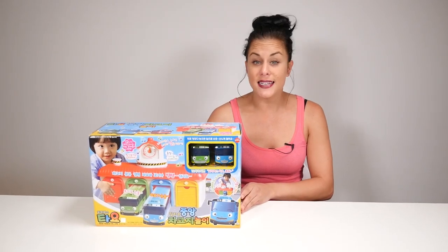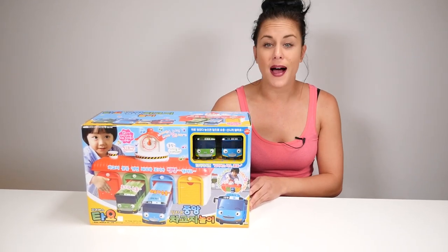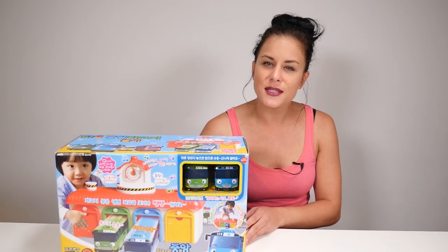Hi there, I'm Brooke, and today we're going to be opening up the My Little Teo garage set. Let's see what's inside.